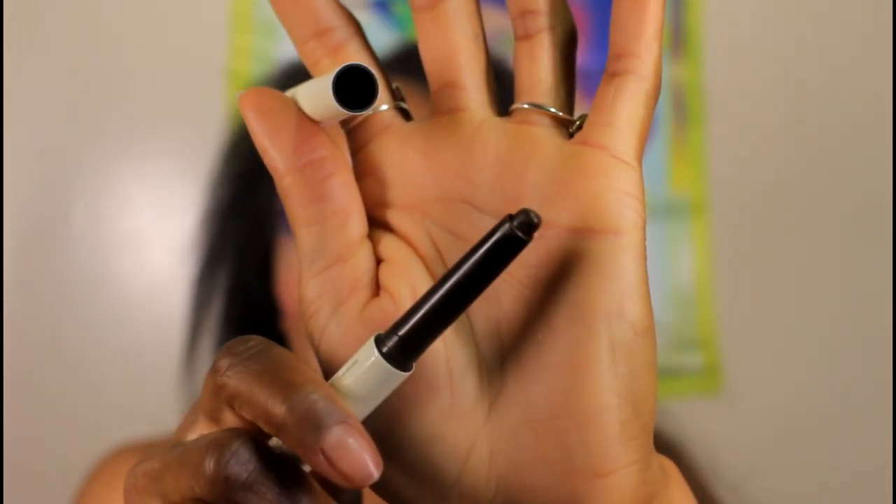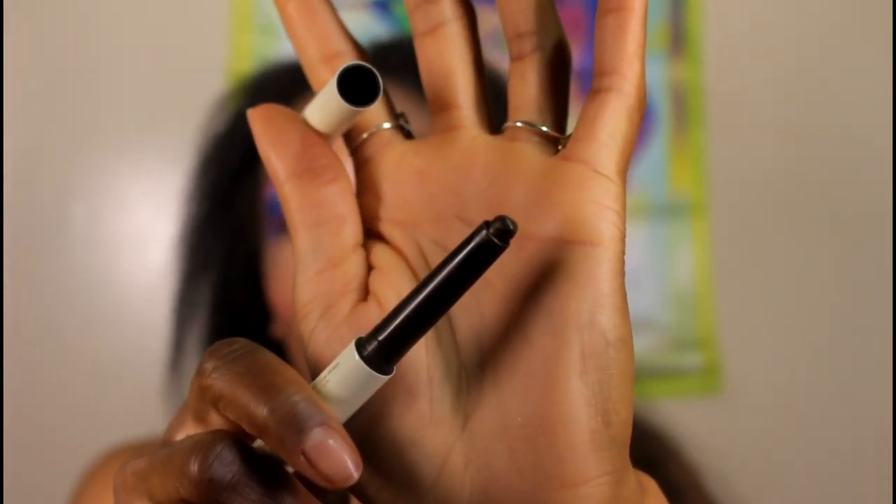Last is the Victoria Beckham Contour Stylus Sculpt and Detail Wand in shade Granite. This thing is amazing — so creamy and smooth, it reminds me of the discontinued Burberry contour stick I loved and used up twice. This shade is even deeper than what Westman Atelier came out with for deeper skin tones after their first release wasn't hitting. The fact that Victoria Beckham, who is not even a makeup artist, outdid a world-renowned makeup artist on shade range is remarkable.